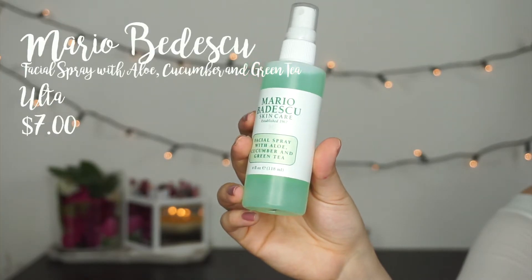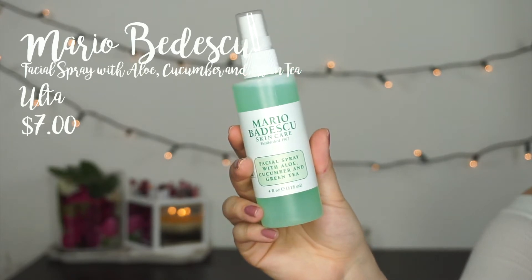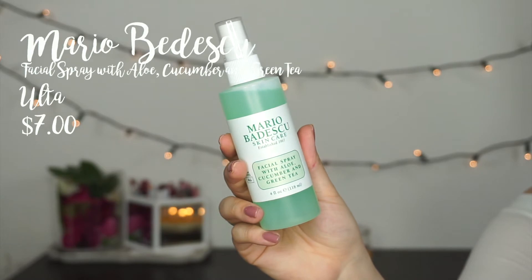I had to pick up a couple more of my Mario Badescu Facial Spray with Aloe, Cucumber, and Green Tea. I prefer this one over the Rosewater one so of course I had to pick more up. It's very refreshing. I don't find that it smells overly of cucumbers — it doesn't feel like I'm spraying cucumber water on my face. It doesn't have as strong of a scent as the Rosewater spray in my opinion. I just prefer this one a little bit over the Rosewater spray, even though I think it's a little bit more expensive.